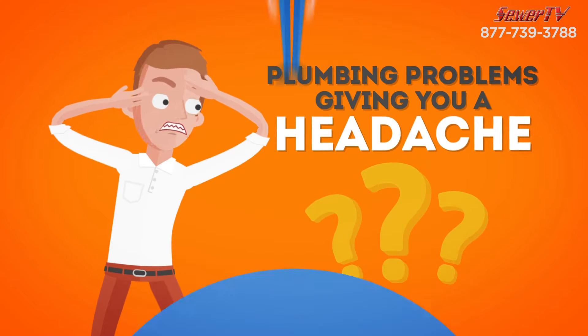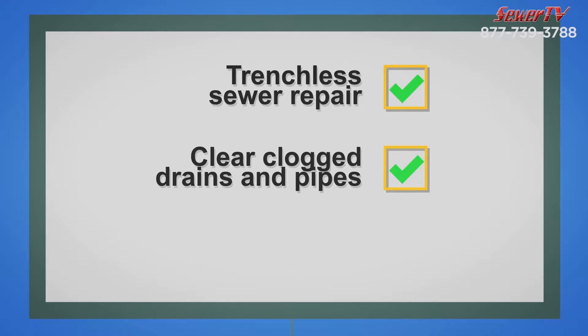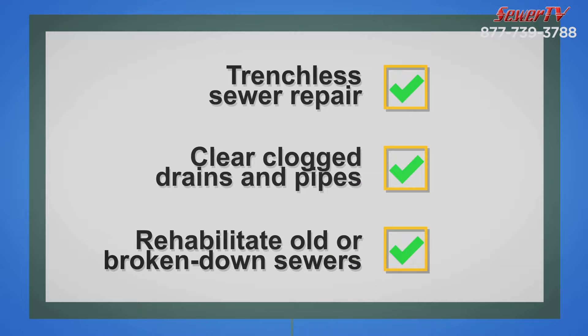Plumbing problems giving you a headache? We provide trenchless sewer repair, clear clogged drains and pipes, and rehabilitate old broken-down sewers.